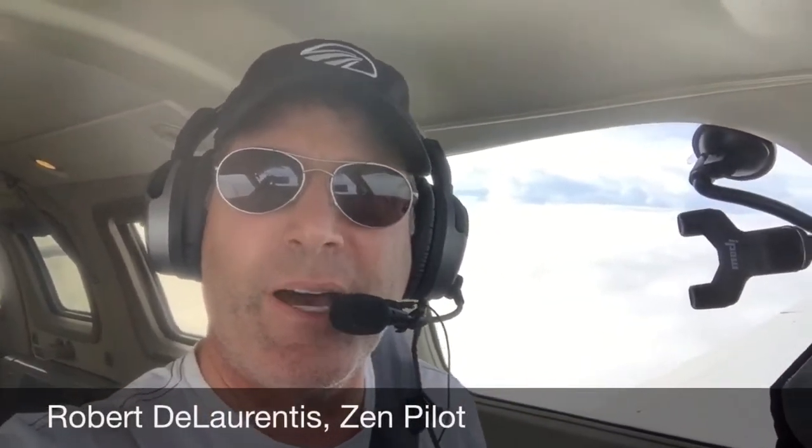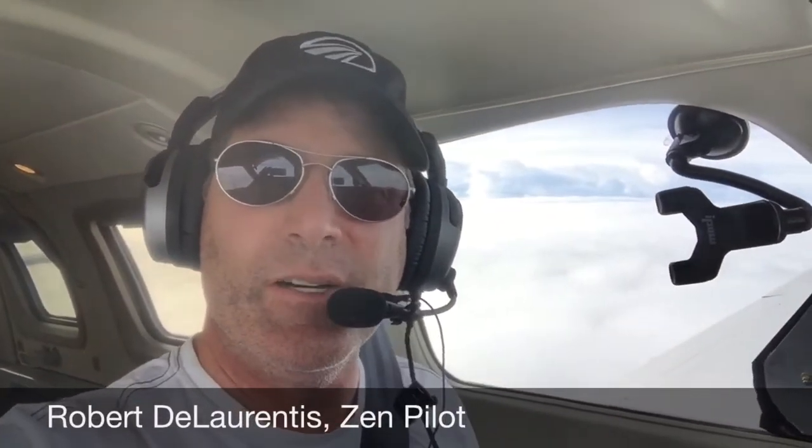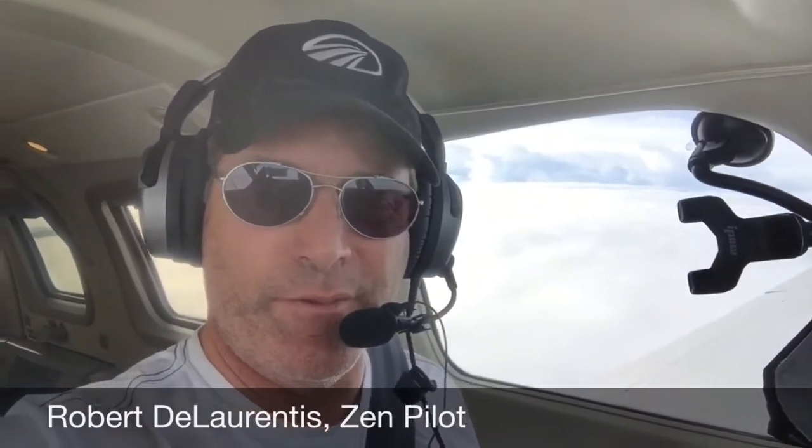Hi everyone, I'm Robert De La Renneson, pilot, and today I'm flying from Nagpur, India, over to Malaysia, and it's been quite a long flight so far.